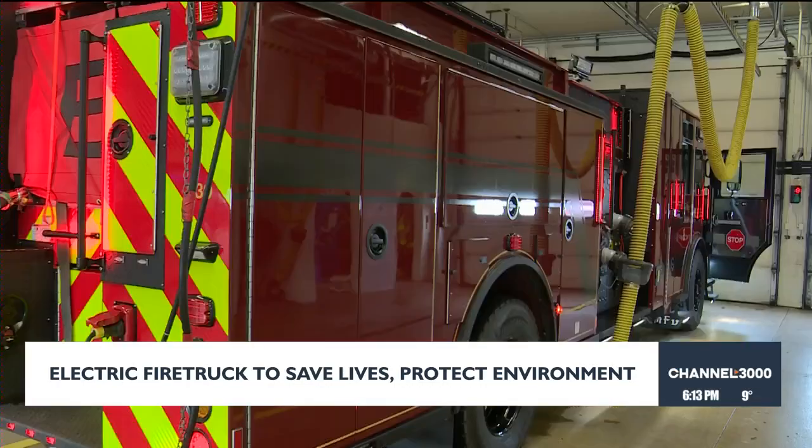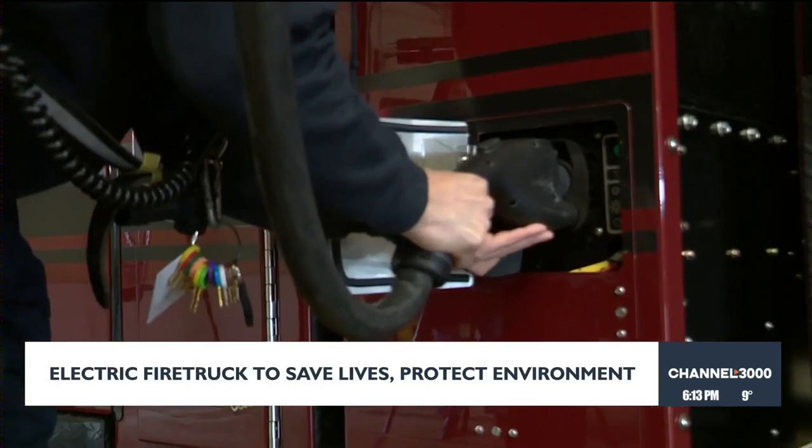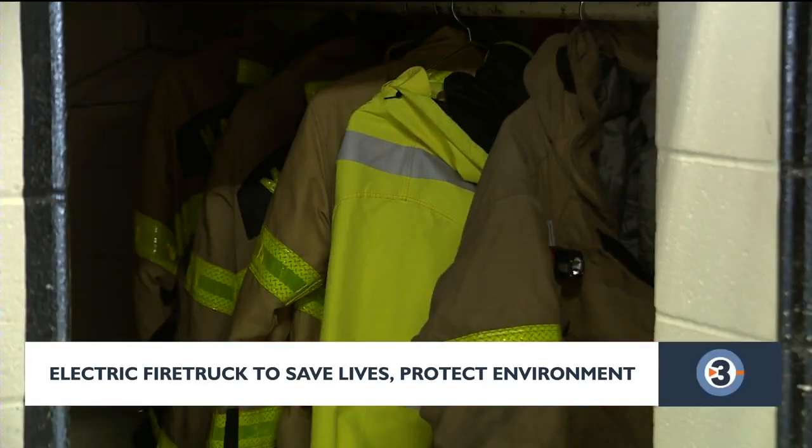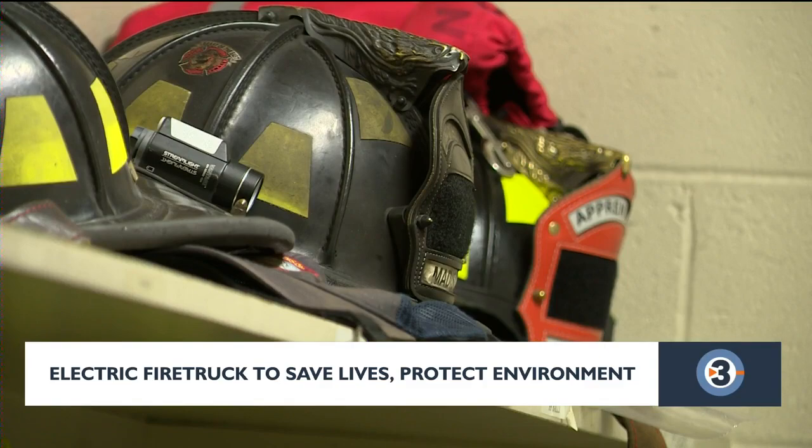To learn how to better electrify a whole fire truck, Pierce had to plug that prototype into the day-to-day life of one of Madison's busiest fire stations, Station 8 — the first department to do so in the country. We learned a ton.